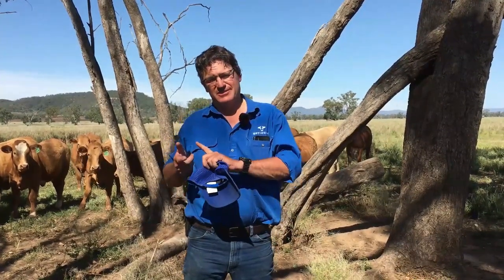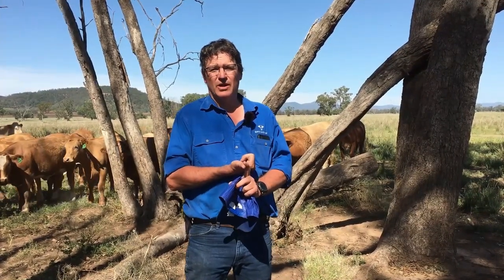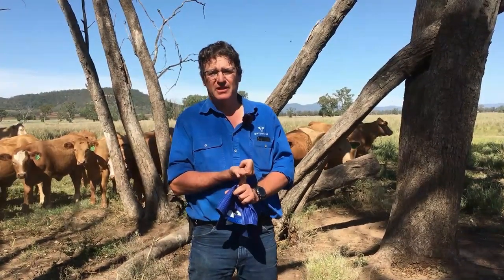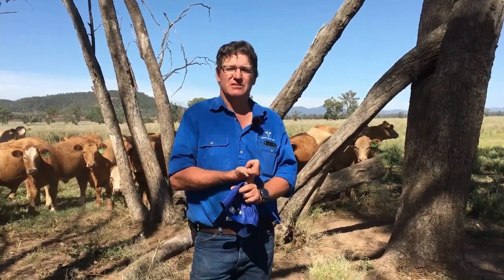I'm Bill Mitchell, a beef farmer from near Armidale in New South Wales and the founder of Optiway. The benefits fall into three categories. The first is not having to yard the cattle to weigh them — from what we've seen, that costs anywhere between two and ten percent in weight just to do that, and that weight's not quickly recovered if at all. It also takes a lot of time and labor, which means people aren't able to gather weights as often as they'd like.